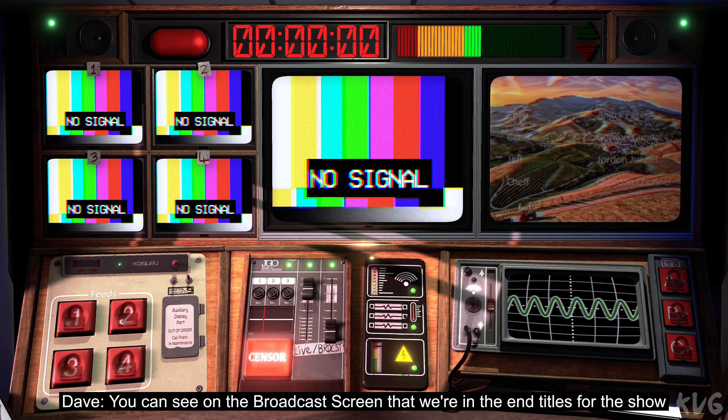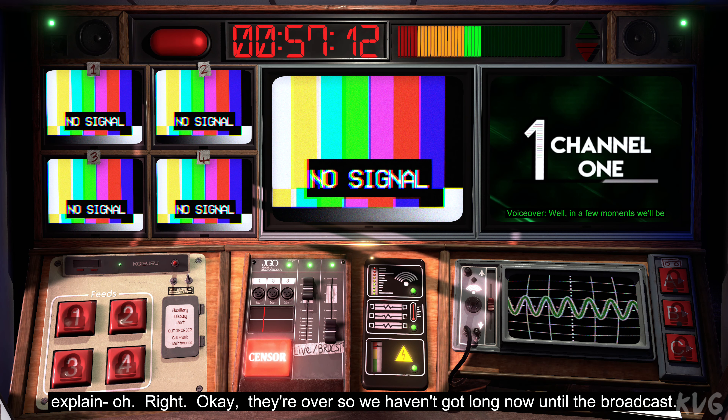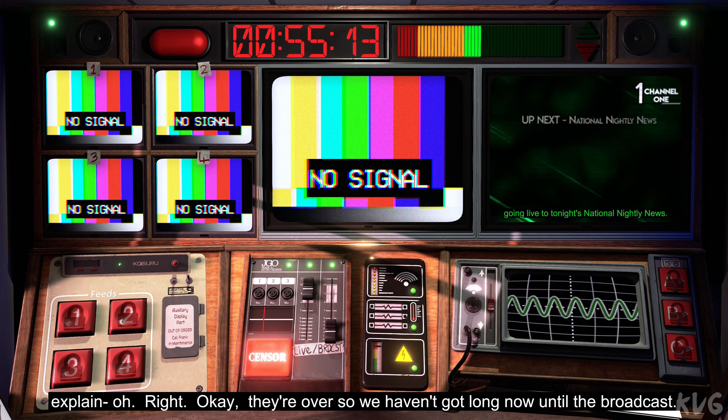You can see on the broadcast screen that we're in the end titles for the show before us. Fortunately, they go on for ages so there's plenty of time for me to explain... Right, okay, they're over so we haven't got long now till the broadcast.